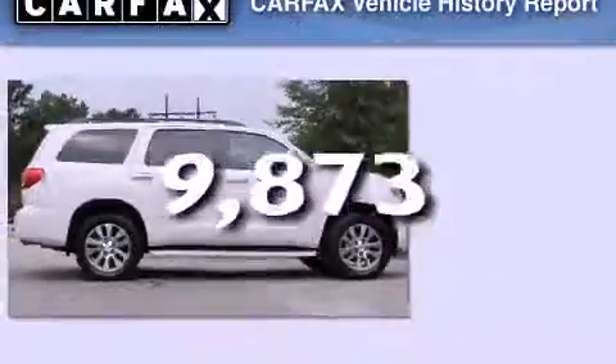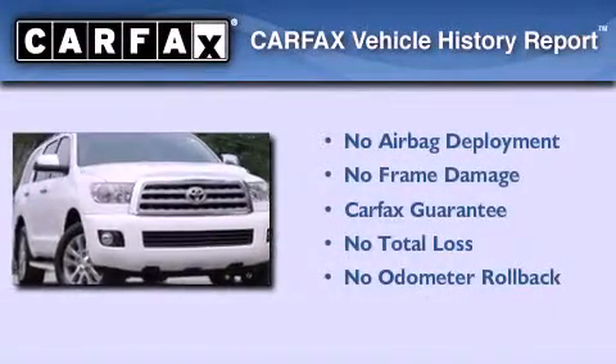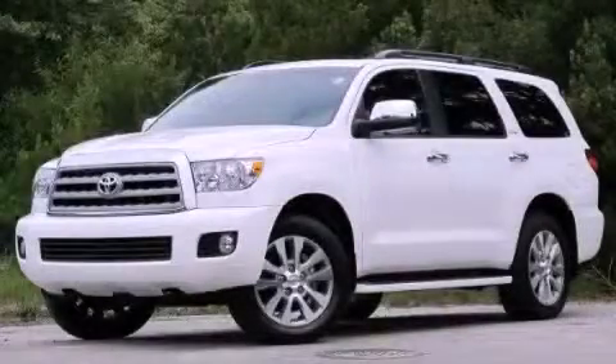This vehicle has fewer than 10,000 miles on the odometer. Not to mention that this Toyota qualifies for the Carfax buyback guarantee. This automobile won't last long at this price. Call and arrange a test drive now.